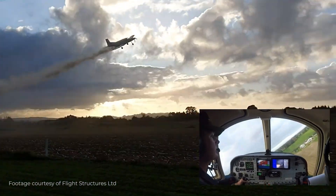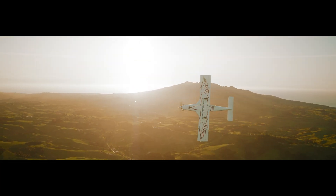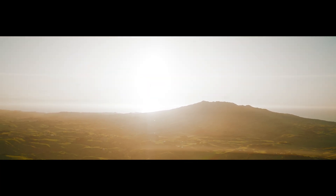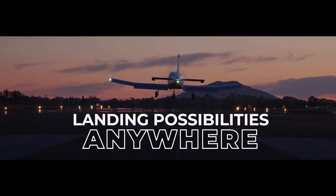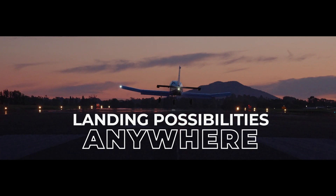A platform already proven in 28 countries, from the mountains of Indonesia to the deserts of Sudan, the new SuperPak 752 proves its worth every day, with landing possibilities anywhere.